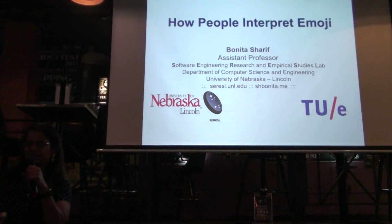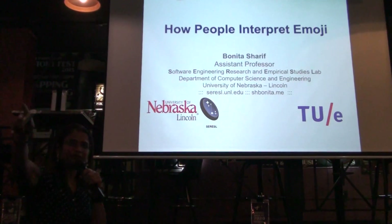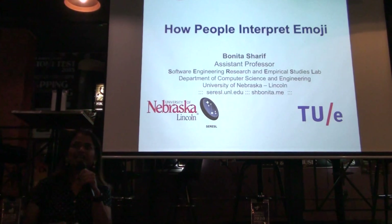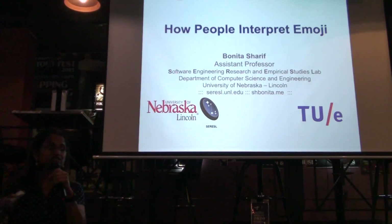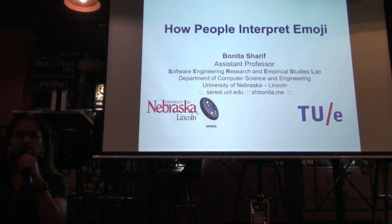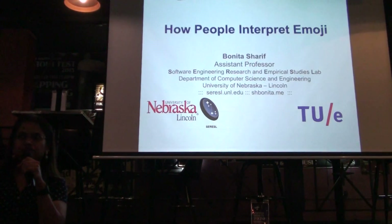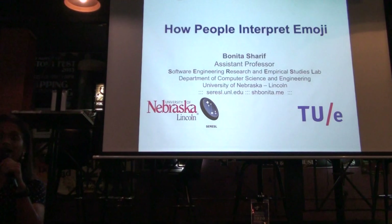How many software engineers are here? How many actually use emoji on a daily basis? So this applies to you all. You must be wondering, what does the software engineer know about emoji? And I will answer that question at the very end, and explain why we did this study.